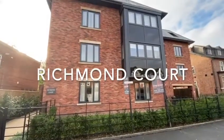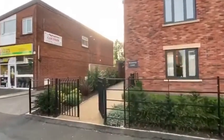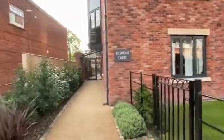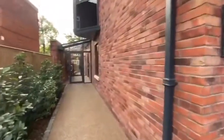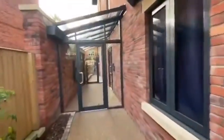This is Richmond Court in Bramhall, on the market with Moseley Jarman. A new development of just nine apartments situated in a central and convenient Bramhall Village location, within a short walk of shops, restaurants, bars and cafes.